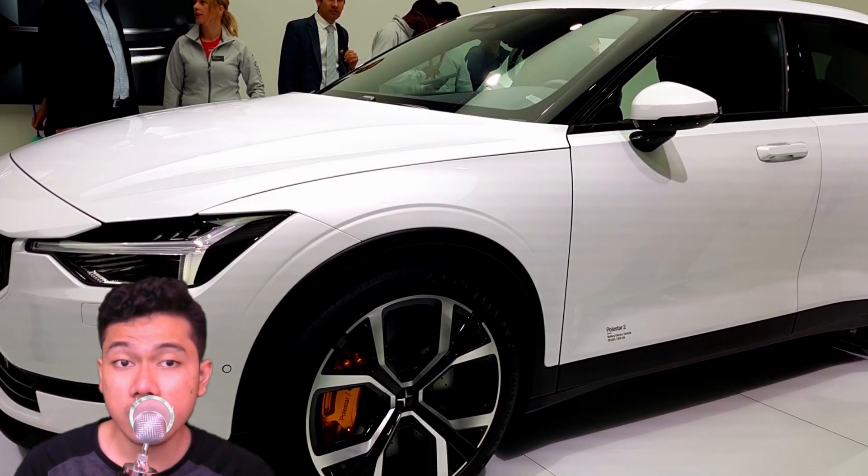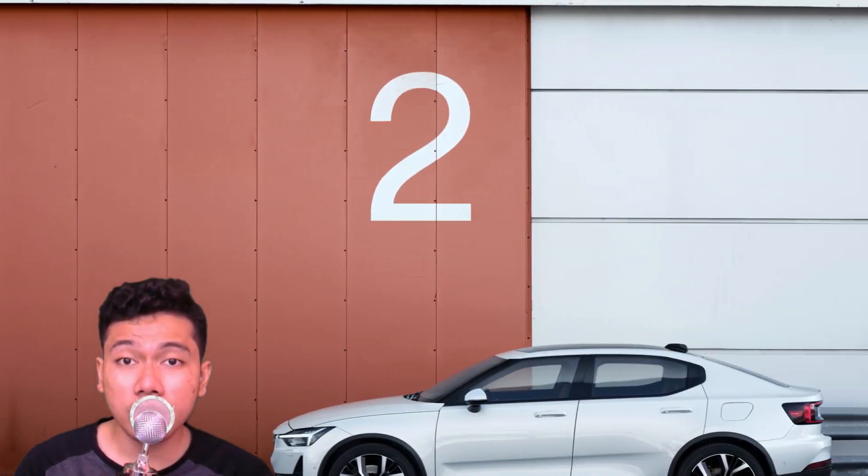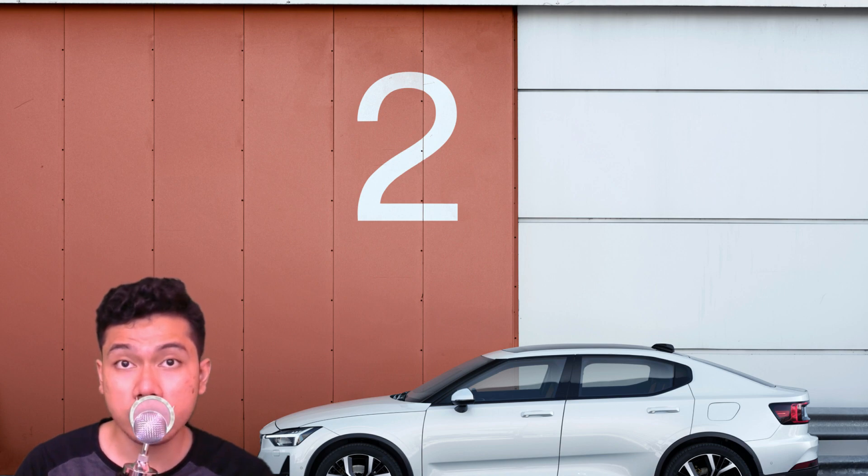The Polestar 2 features a 78 kilowatt-hour battery good for 275 miles of range EPA estimated, all-wheel drive, and a fully loaded price tag of around $63,000 for the first-year launch edition models. Inside, design influences are easier to spot.